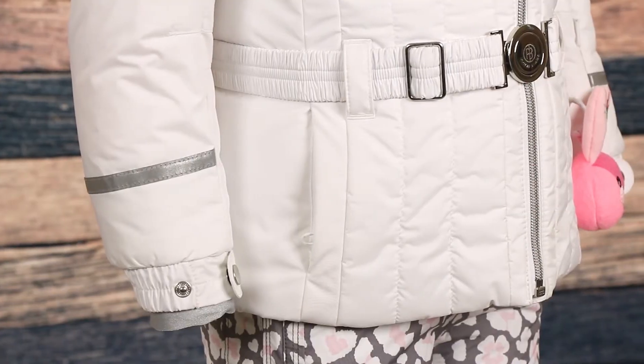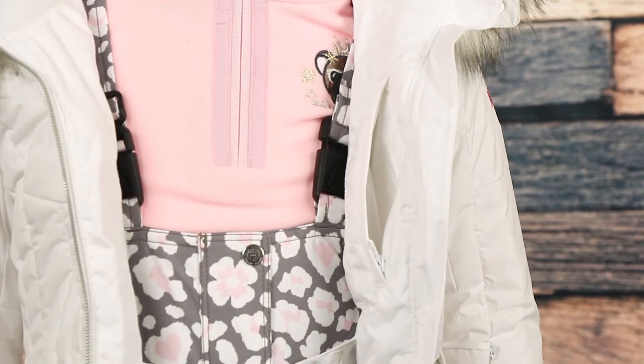The Princess has two zippered waist pockets, a ski pass pocket on the sleeve, and an interior pocket to store her small essentials.